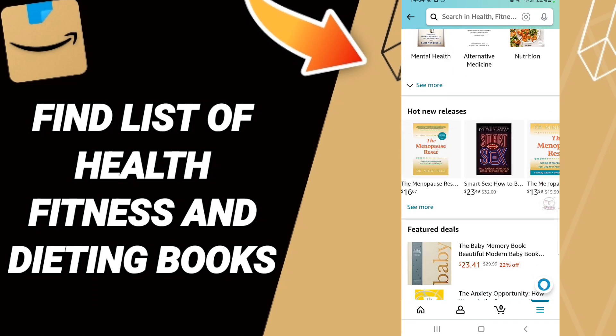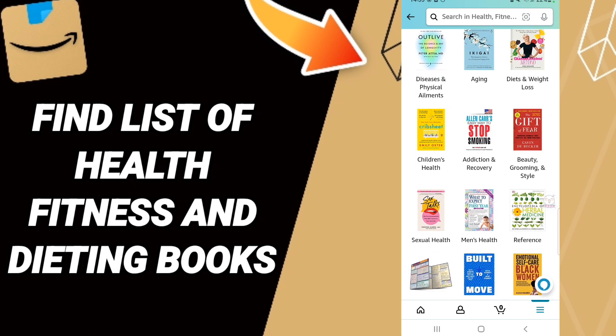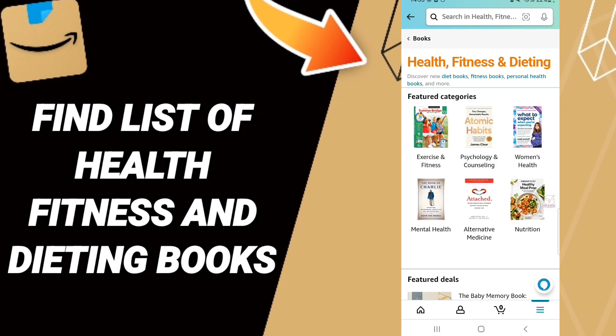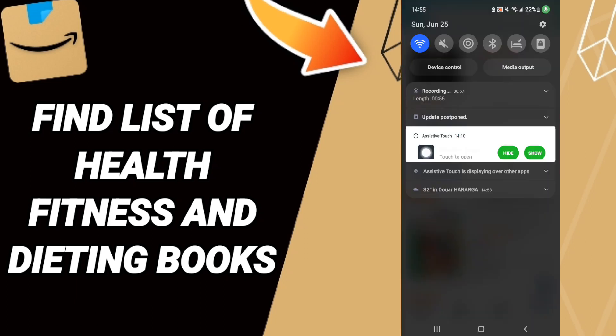You will find a lot of books about health, dating, and fitness on this page. You can choose or select any book you want from this list. Please don't forget to support us by liking and subscribing. See you next time in another video.